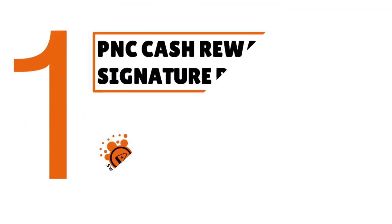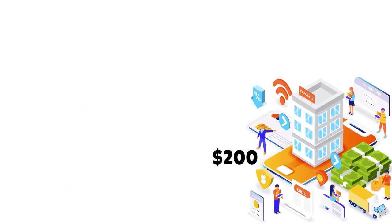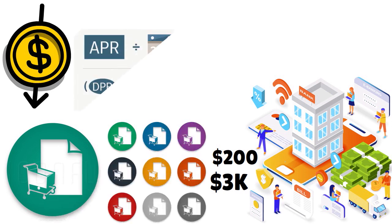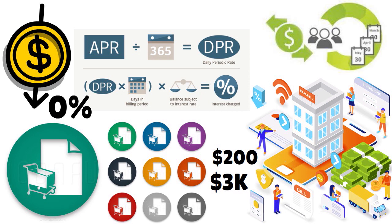Let's first start with the PNC Cash Rewards Visa Signature Business. This is actually a great card if you are looking to earn unlimited cash back. You can earn $200 when you open and use a new PNC Cash Rewards Visa Signature Business credit card. To qualify for the offer, you need to make at least $3,000 in qualifying net purchases. They have an intro APR of 0% for the first 9 billing cycles following account opening on purchases.